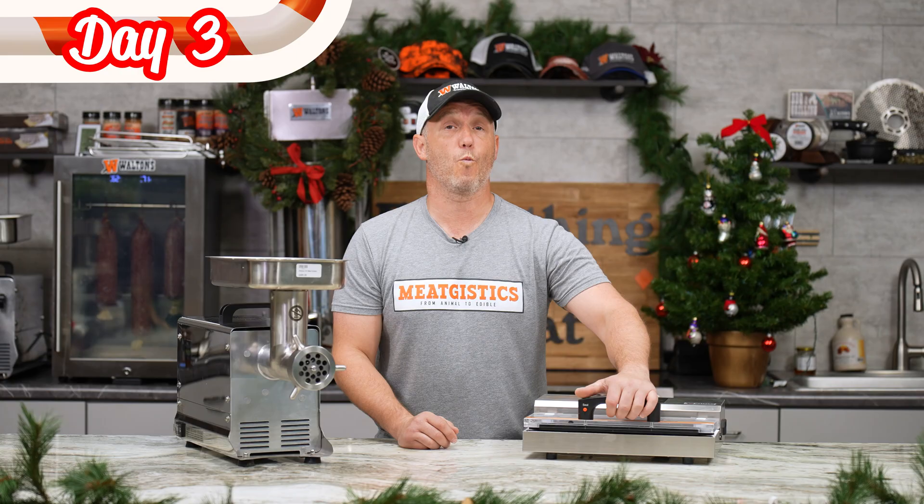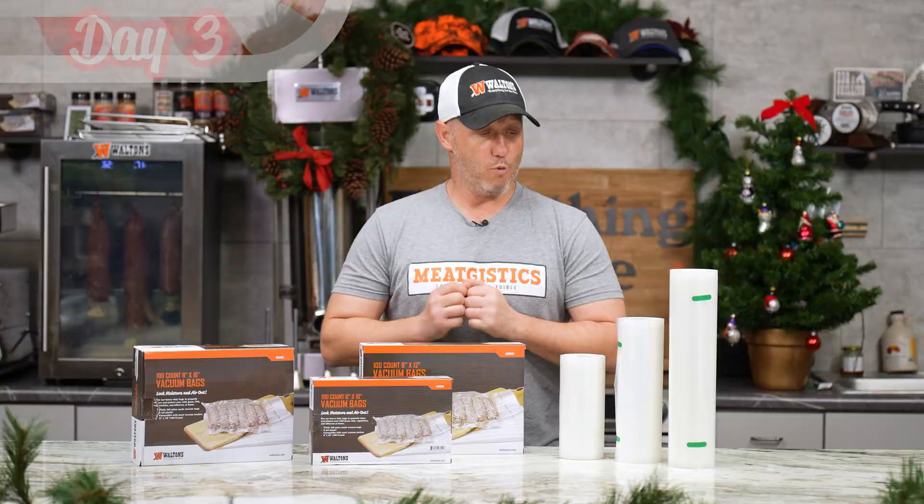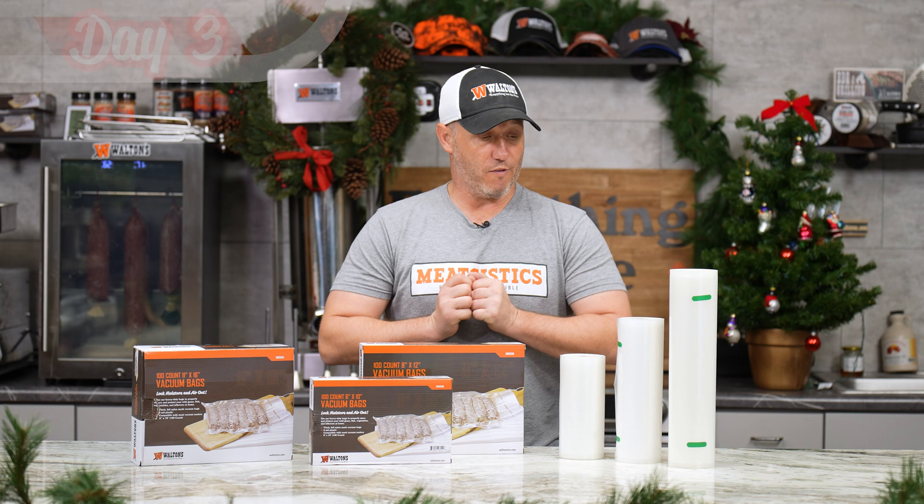For the third day of Christmas, to go along with your 12-inch Pro vacuum sealer, we've got all Waltons chamberless bags and rolls $5 off. This would be a great time to stock up and save lots of money, even for next processing season.